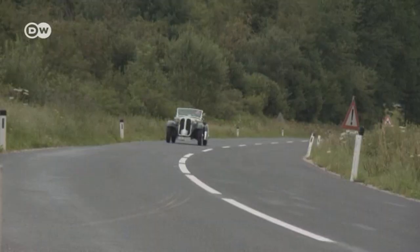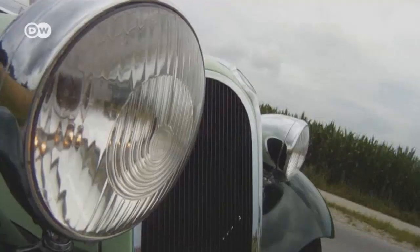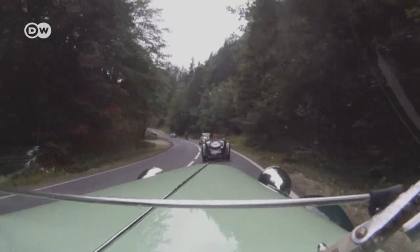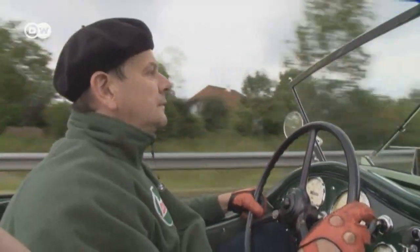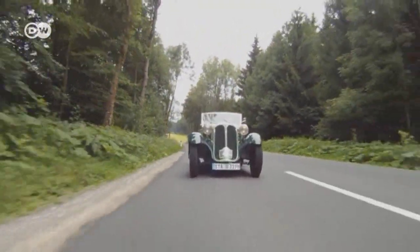On the weekend, Andreas takes part in vintage car events, and the vehicle isn't spared the wear and tear of such trips. Andreas drives it to such events rather than getting it transported — he wants to enjoy every moment he can at the wheel.